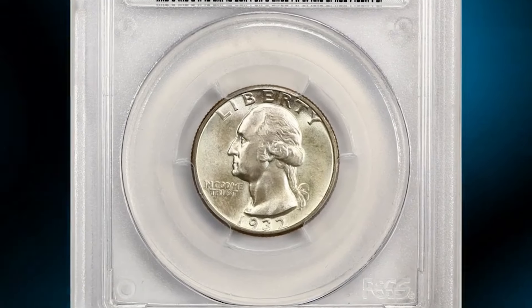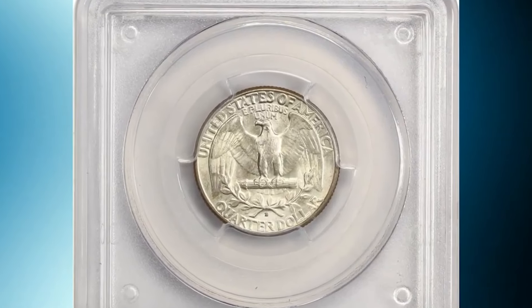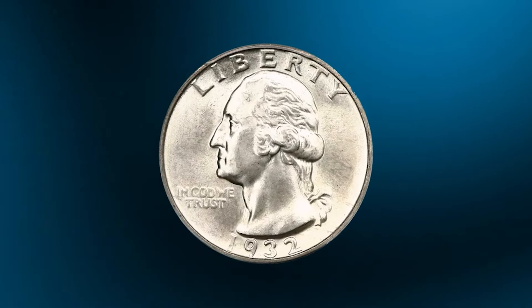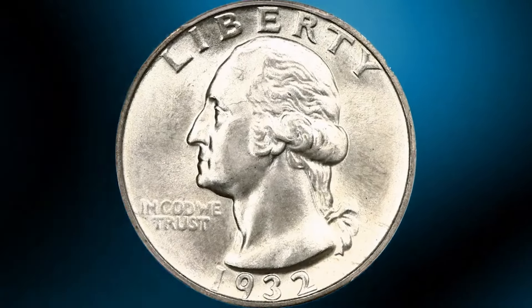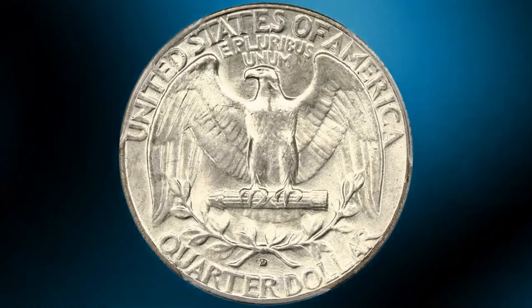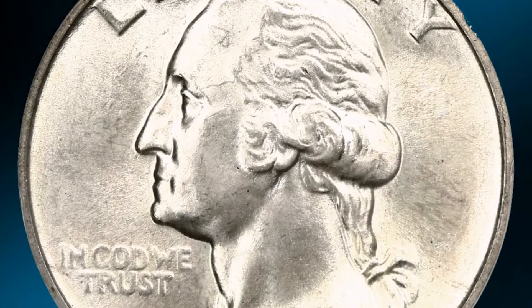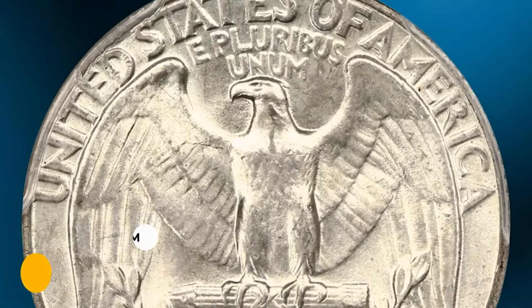This is a 1932 D Washington Quarter in MS66 condition — a magnificent example of this popular key date. Satiny surfaces display lovely original luster and crisply struck gem details. The coin features excellent eye appeal and is tied with just one other example at PCGS for the finest known. It was sold for $64,500.